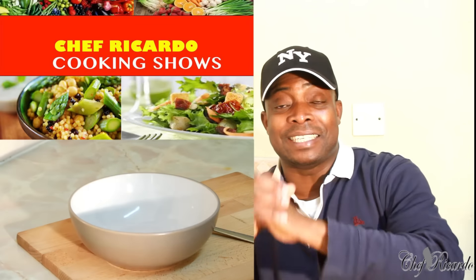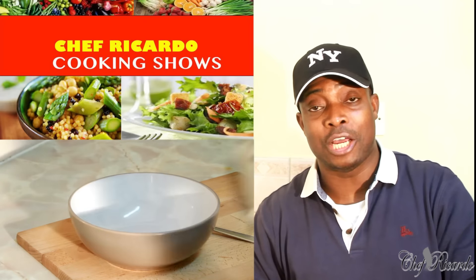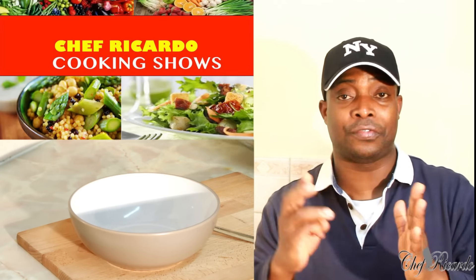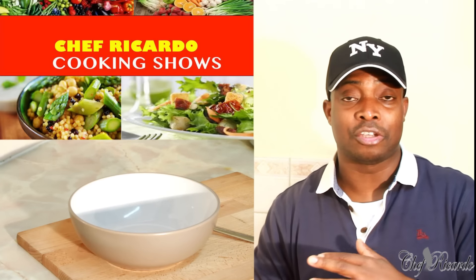Welcome back guys! It's amazing to be in the kitchen giving you favorite recipes and ideas. When a Jamaican wakes up in the morning, there are three things they like to have for breakfast: cornmeal porridge, some hard food, or probably some fried dumpling.